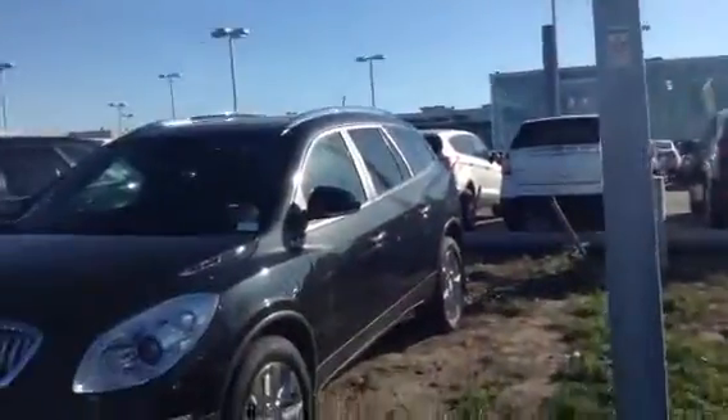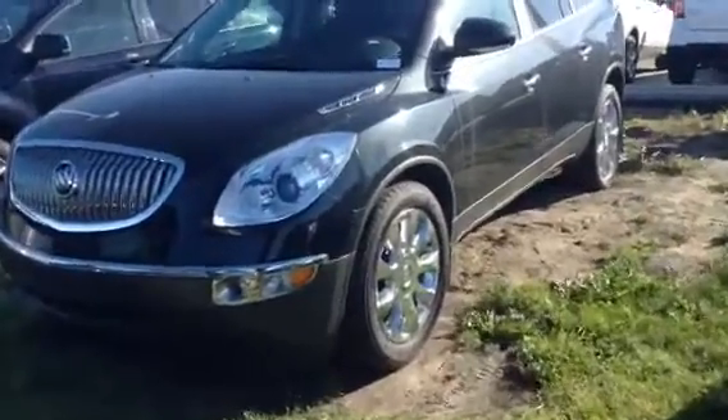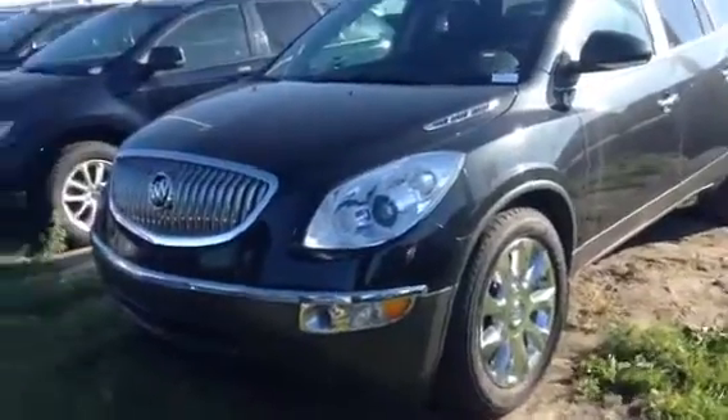Hi there Terry, this is Brian and James here from LA Mazda in Leduc. This is the 2012 Buick Enclave that you called me about today, so as you can see, like I said, it's still available and it's ready to show.